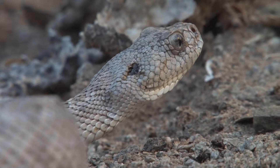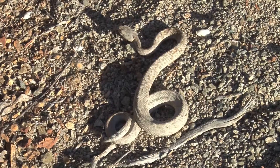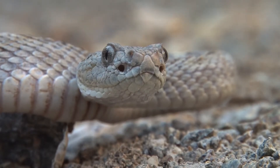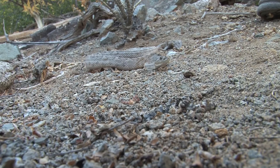As you can see, it's a normal regular rattlesnake. It has the venom glands behind the eyes and it has hollow front fangs so they can bite and inject the venom.